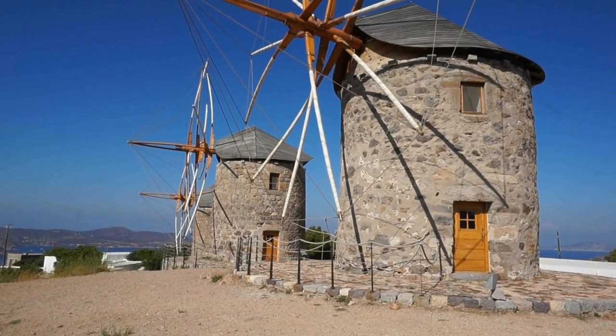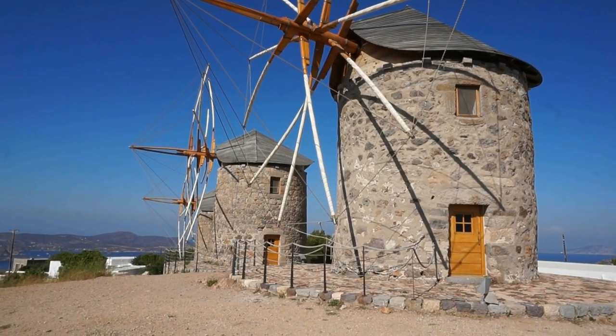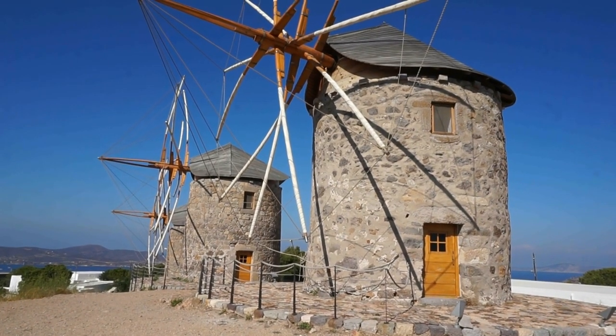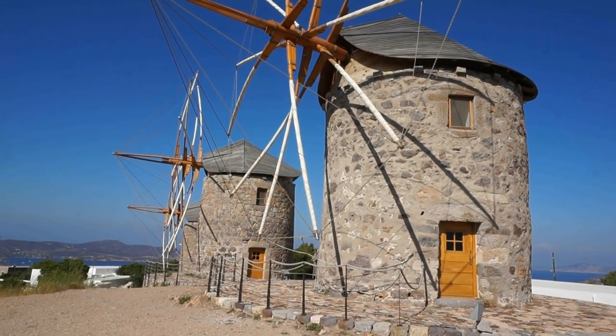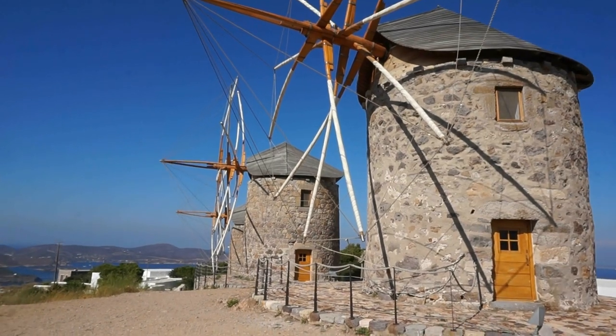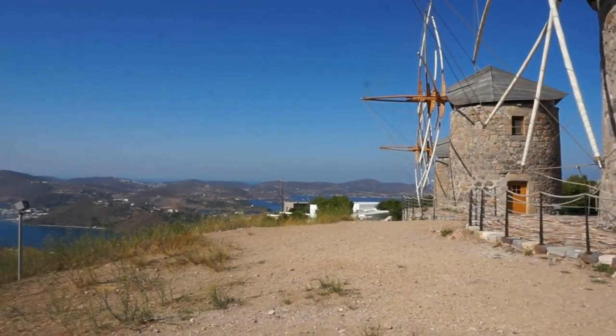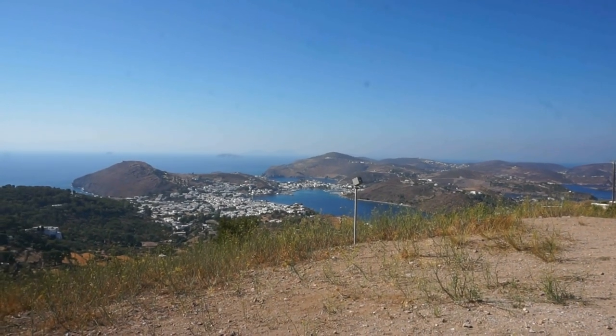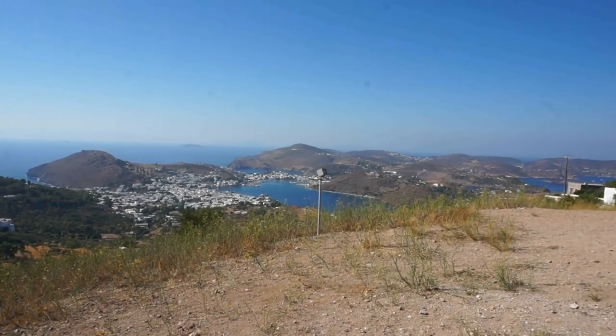In this particular video we're going to visit the reconstructed windmills that you see here, built on top of a hill overlooking the beautiful capital of Patmos — in the far distance, the town of Scala.